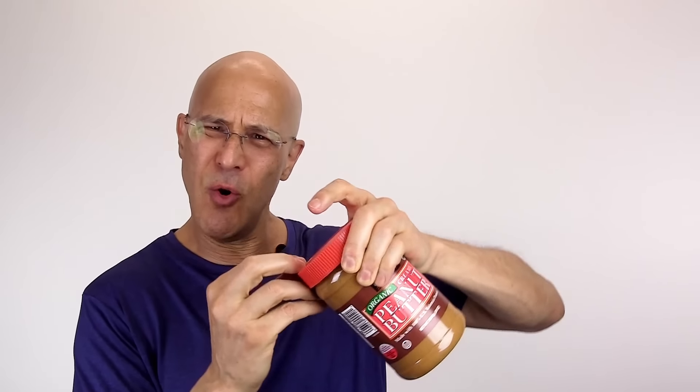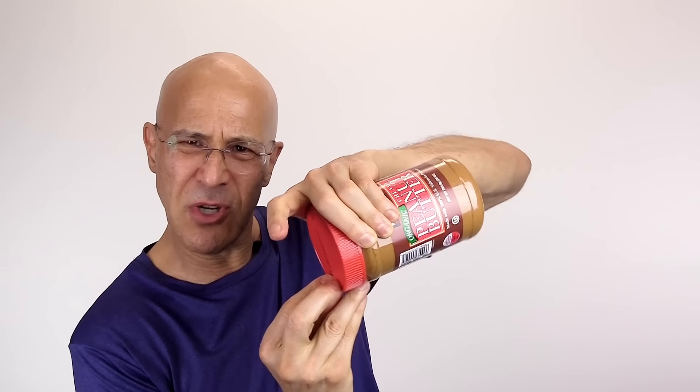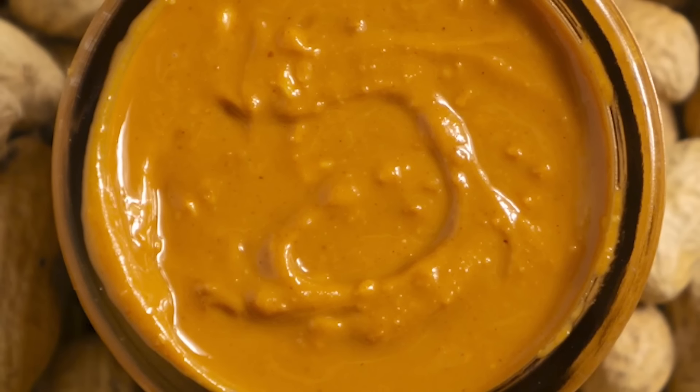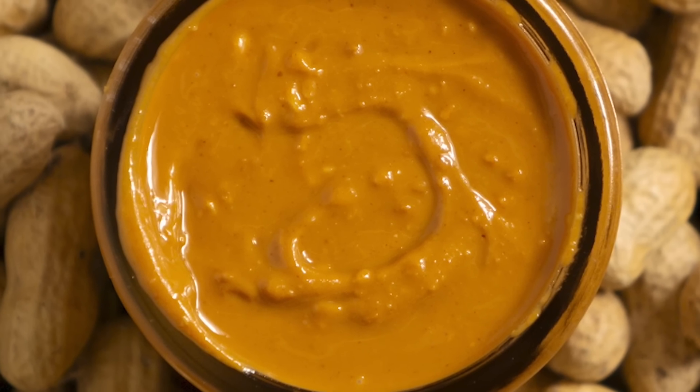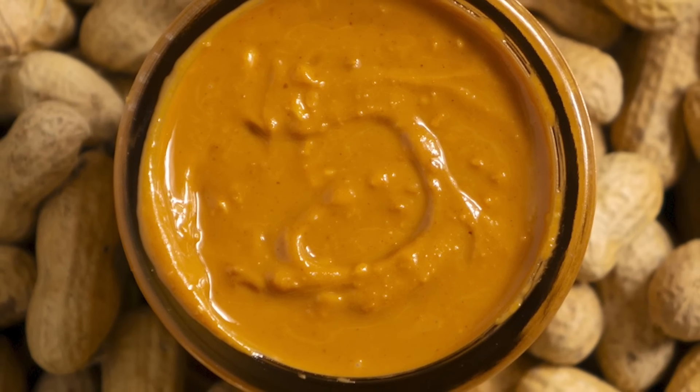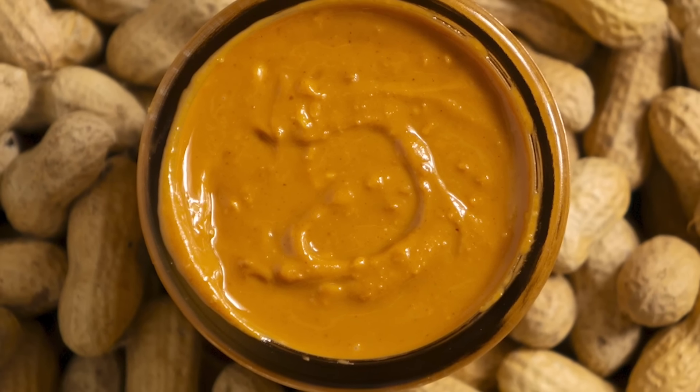Peanut butter is extremely healthy for you. When you open your peanut butter up and you see those oils on there — don't pour them off. Leave those oils in there because that's what's going to help your skin stay healthy. Peanut butter works as a natural moisturizer. It's rich in oils and fats, and it helps moisturize and hydrate the skin, especially dry and rough skin, providing a natural way to soften and nourish it. Peanut butter also contains antioxidants like vitamin E, which helps protect the skin from free radical damage and premature aging.